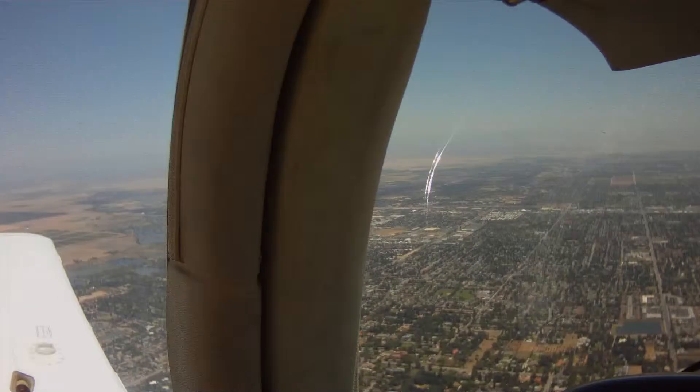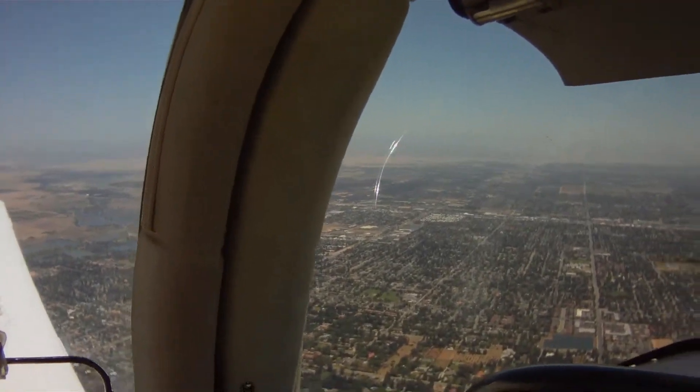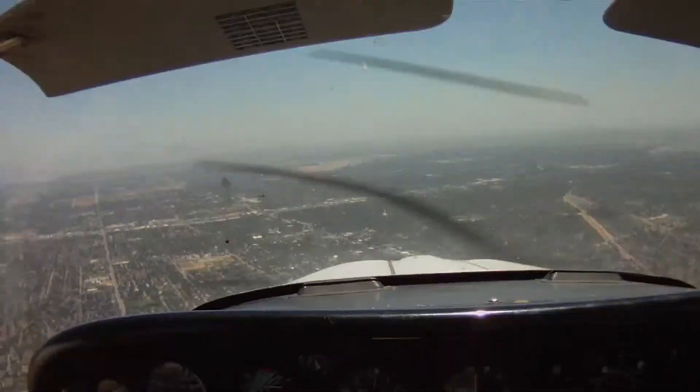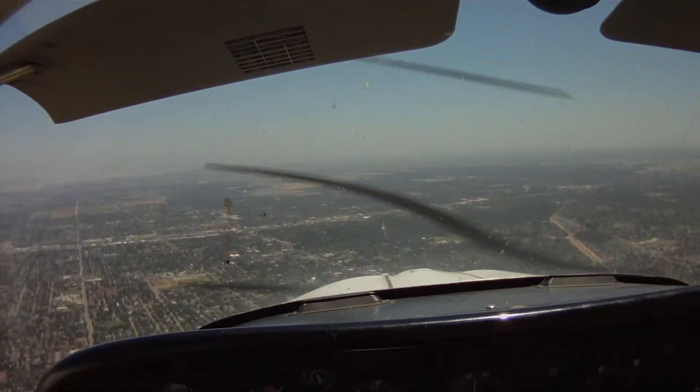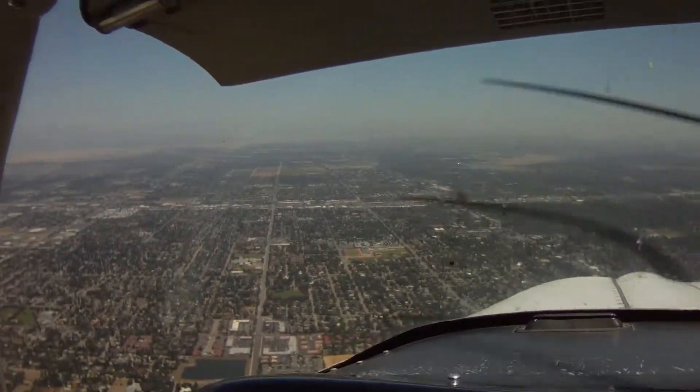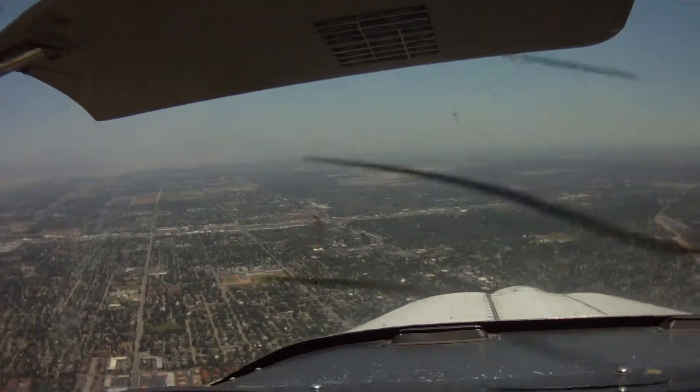Alright, let's drop all the way down to 1,300 and about another 1,000 feet, and we'll begin our landing procedure.